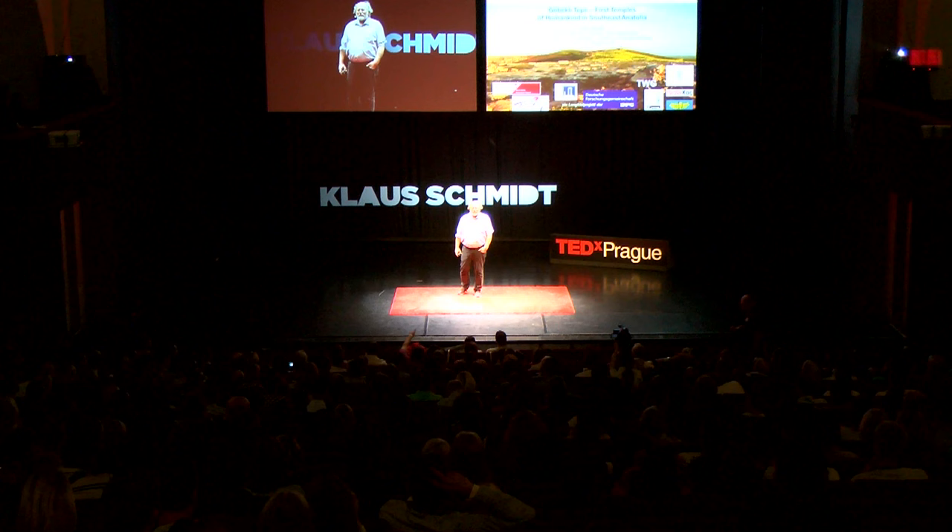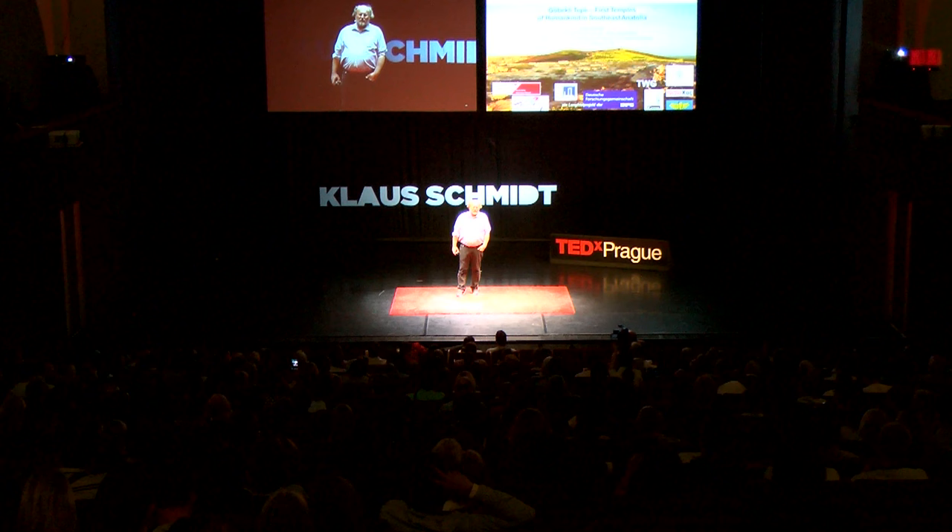Ladies and gentlemen, now we are going a little bit under the surface. We are coming to archaeology and to a project which is one of the most important projects of the last years — that's not only my words, I'm the director of this project, but it's internationally told like this. It's a project in southeastern Turkey at a site called Göbekli Tepe. Göbekli Tepe means 'mound with belly' — it's an old name from the map. We have the natural limestone plateau and this artificial mound on top, which is not a natural mound — that is the belly explaining the name.